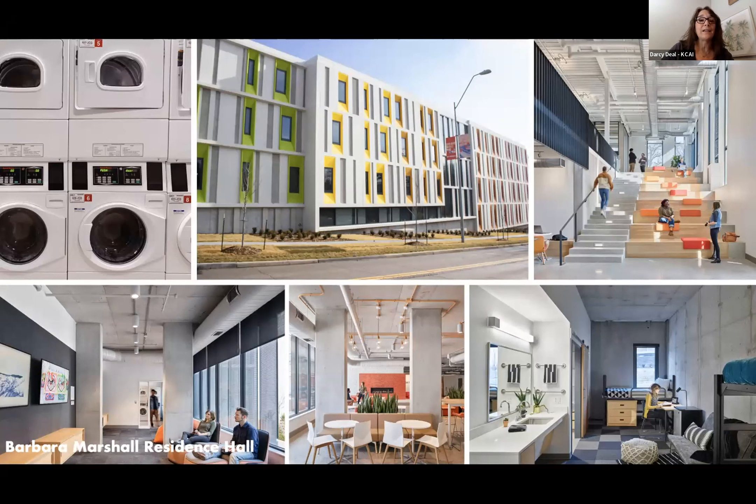It is a residential two-week program, and students will have their own suite. There is laundry service, a game room, and students will eat in the Wiley Dining Hall.